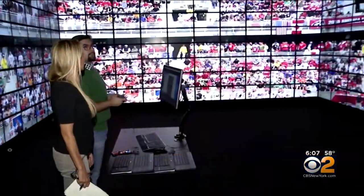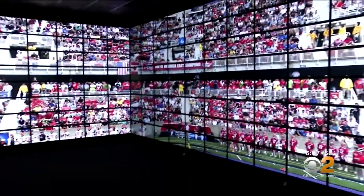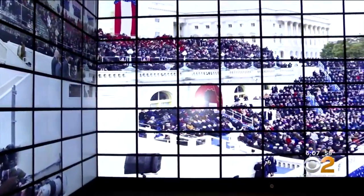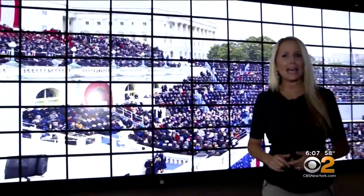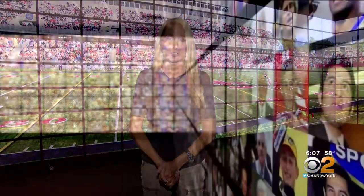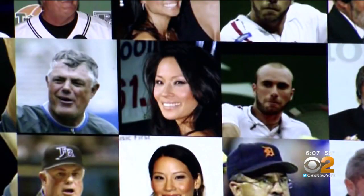In another chamber, more than 400 screens give a 1.5 billion pixel view. Imagine the applications for law enforcement — being able to clearly see every single person's face at a presidential inauguration or a stadium without losing context or resolution. We can display all the citizens of the United States in a class photo.